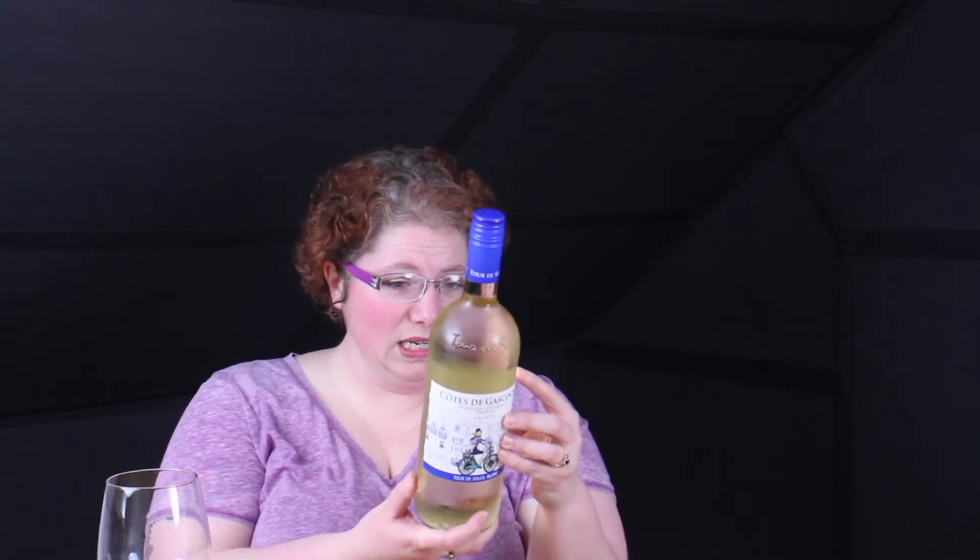It's a white wine from France — Southern France, it says. The alcohol by volume is 11%, so it's pretty low alcohol-wise, but it's a white wine, so that's to be expected.